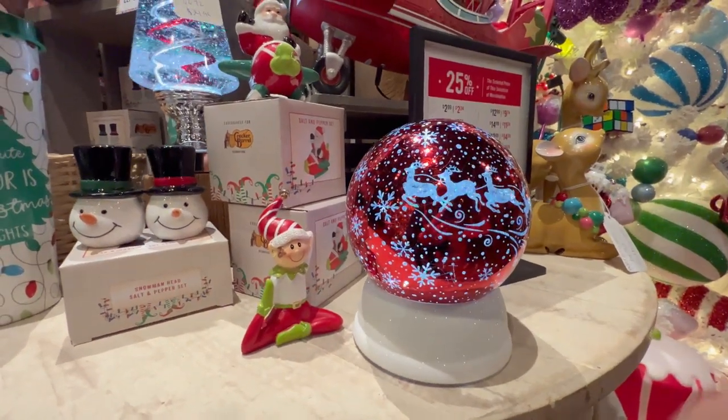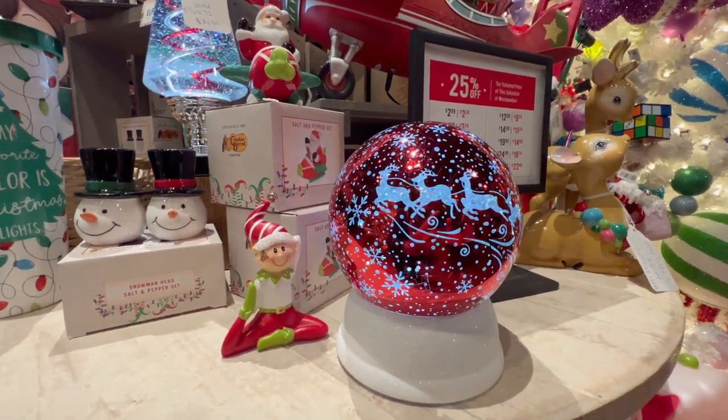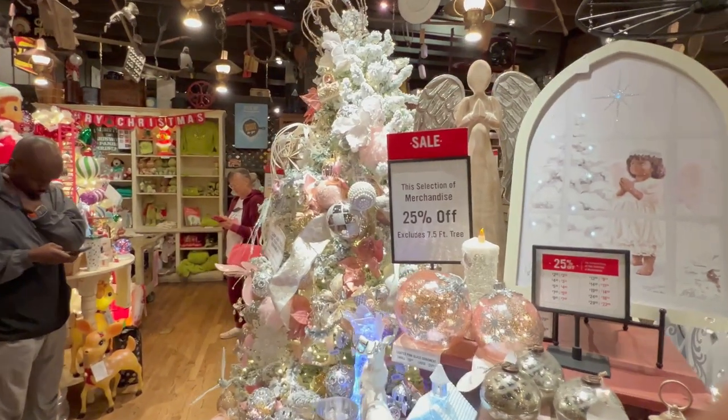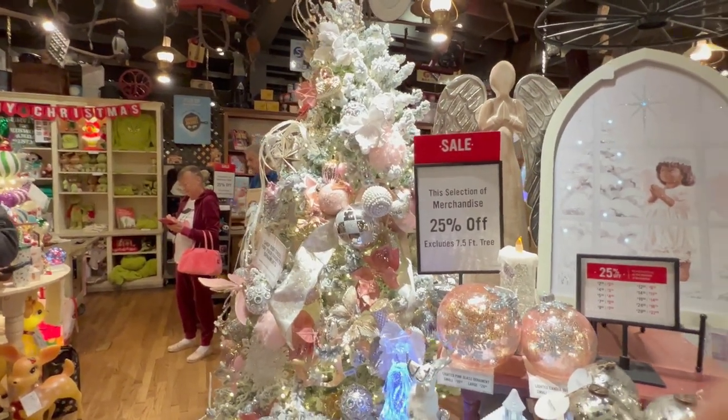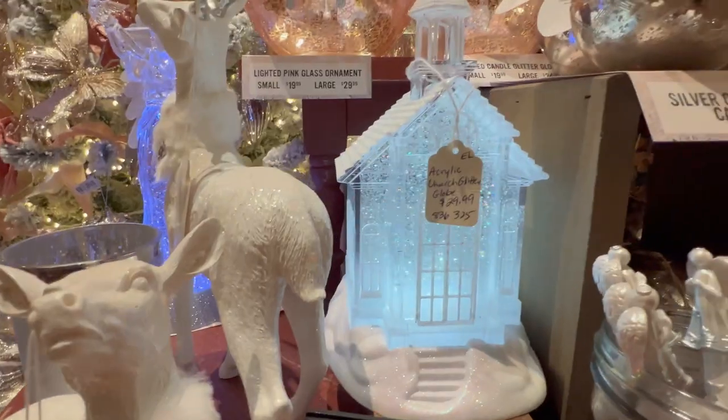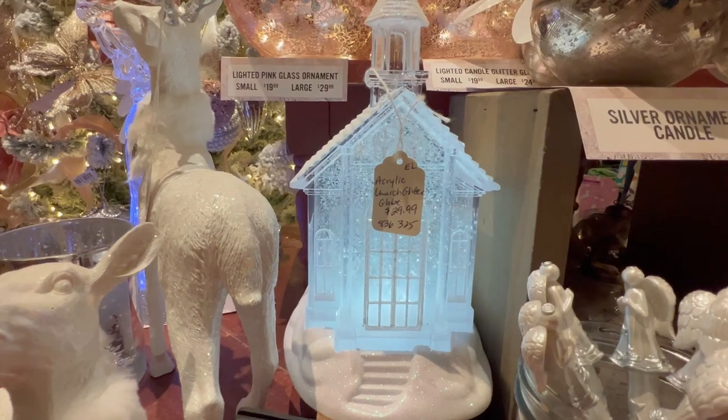Look how pretty this globe is — very sparkly. Another gorgeous Christmas tree, this one's gold and silver with a little bit of pink. Look at this church here — an acrylic church, $29.99.